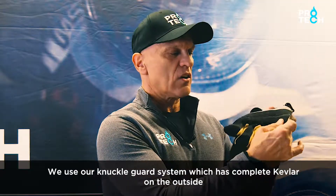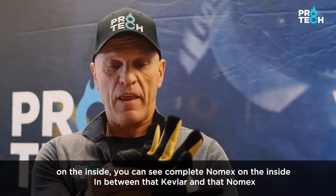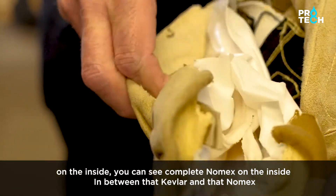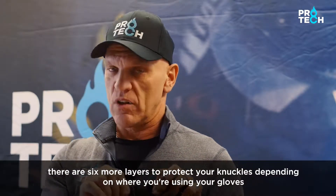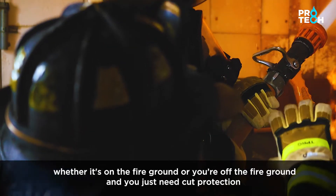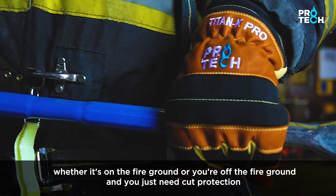We use our knuckle guard system which has complete Kevlar on the outside. On the inside you can see complete Nomex on the inside. In between that Kevlar and that Nomex there are six more layers to protect your knuckles, depending on where you're using your gloves — whether it's on the fire ground or you're off the fire ground and you just need cut protection.